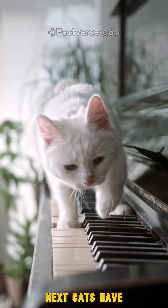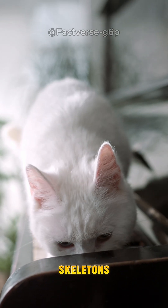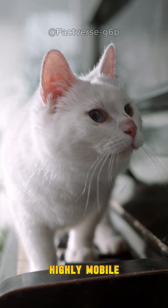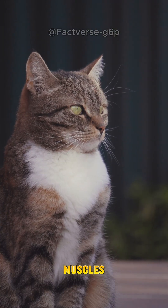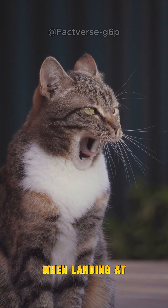This reflex develops when they are only a few weeks old. Next, cats have extremely flexible and supple skeletons. Their spine is made up of highly mobile vertebrae combined with soft muscles, allowing them to bend and distribute the impact force when landing.